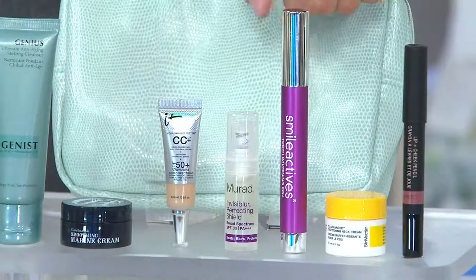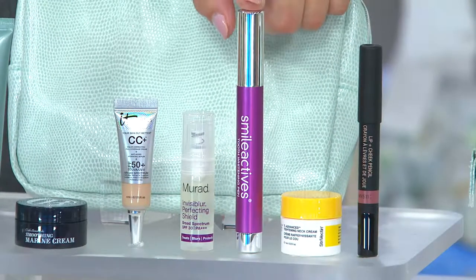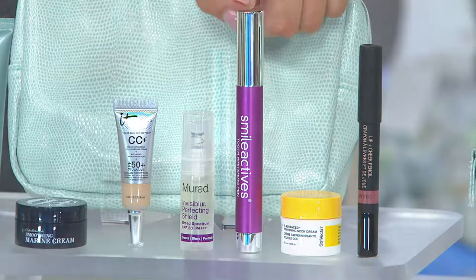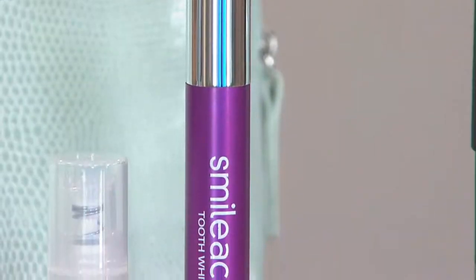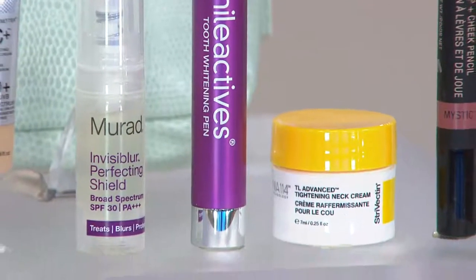These are full-size products. Smile Actives — love the fun color. It's an easy way to brighten your smile in a pen: you take the cap off, you twist it, and this is a full-size product here with Smile Actives.